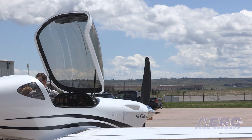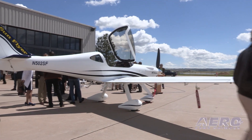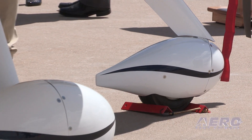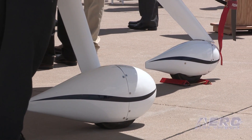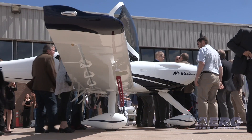This is our first prototype. We have three aircraft over time that we're going to be building. This aircraft will be our initial flight test — we should be flying mid to late summer with this aircraft, depending on how flight test progresses. Over the next two to three years we'll go through the FAA certification process and begin production in about two to three years.